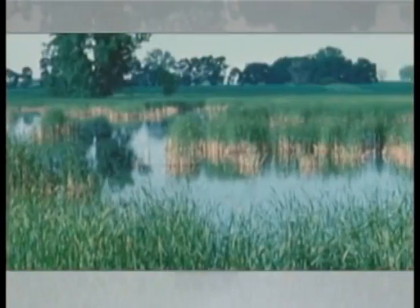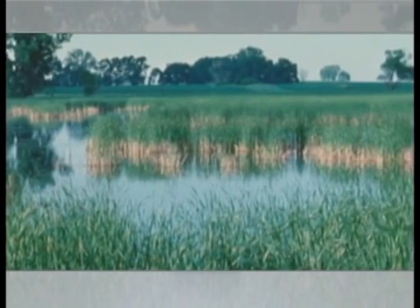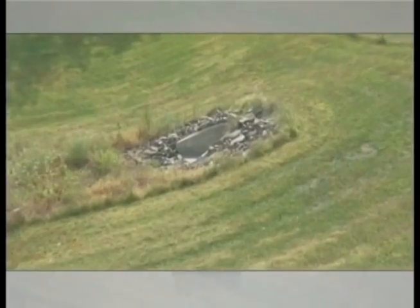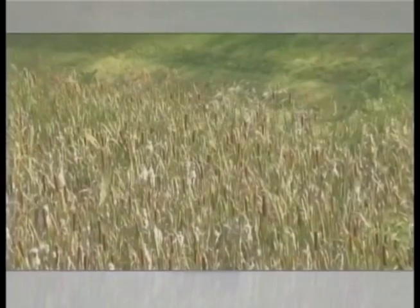Another example is improving water quality. Wetlands filter, remove, and store nutrients, sediments, and other pollutants. By improving the water quality, you're improving it for both wildlife and people.